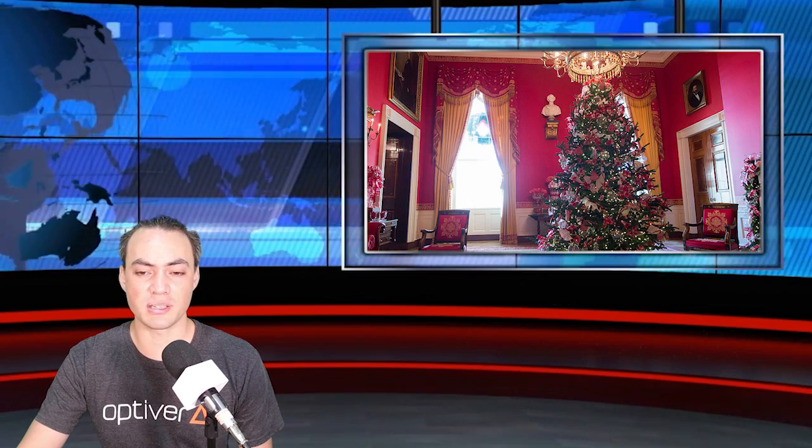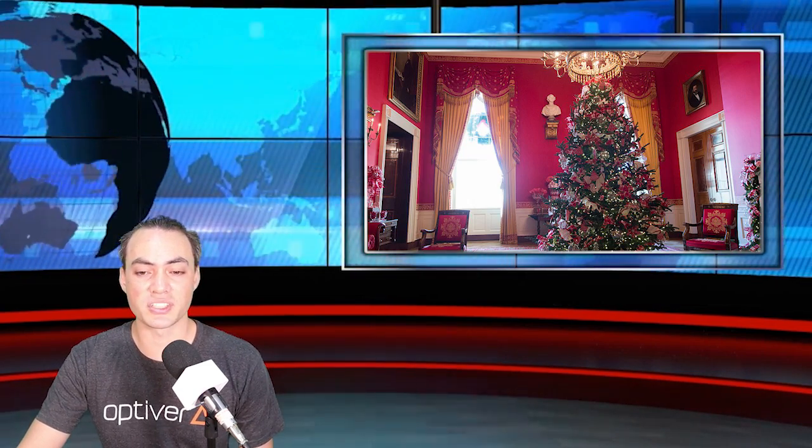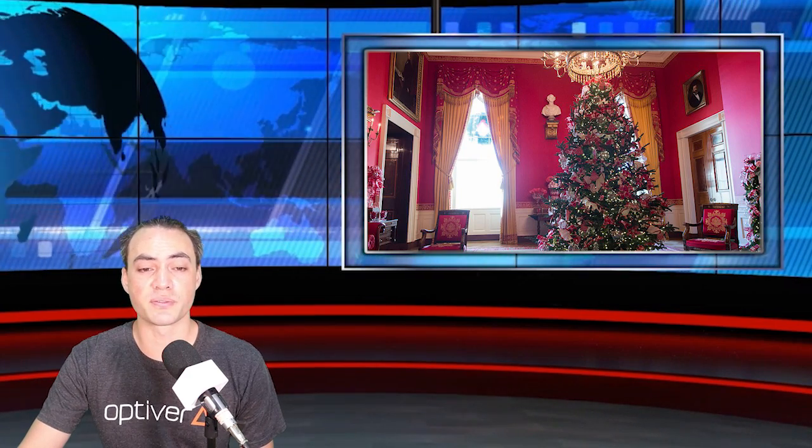The White House has managed to reacquire 10 pieces from the original suite, made in Paris by Pierre-Antoine Belanger. The rest of the collection is lost to history, McLaurin said. The Belanger restoration project began during Michelle Obama's time as First Lady and was completed last year, costing the Historical Association more than $450,000 since 2013.